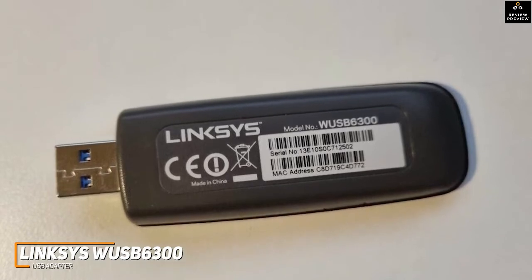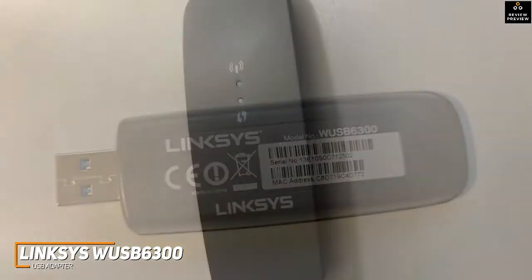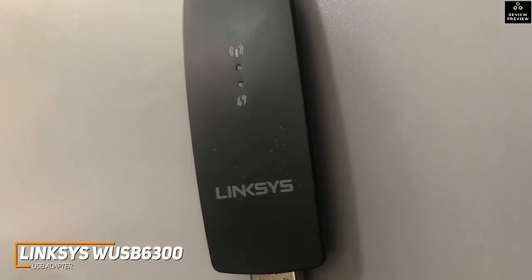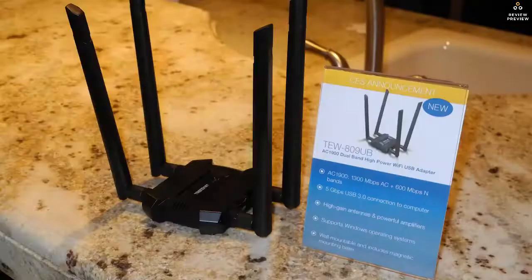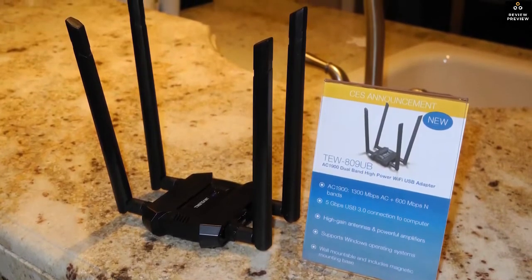The Linksys WUSB6300 doesn't offer the top-tier transfer speeds of the ASUS USB-AC68, but it offers impressive overall performance, a space-saving design, and some comparable technology for a lower price. If you're looking for a cost-effective Wi-Fi adapter with useful features for casual media streaming or gaming, this might be the best option for you. Next up we have a versatile Wi-Fi adapter that can deliver impressive wireless speeds and perform well in most situations.